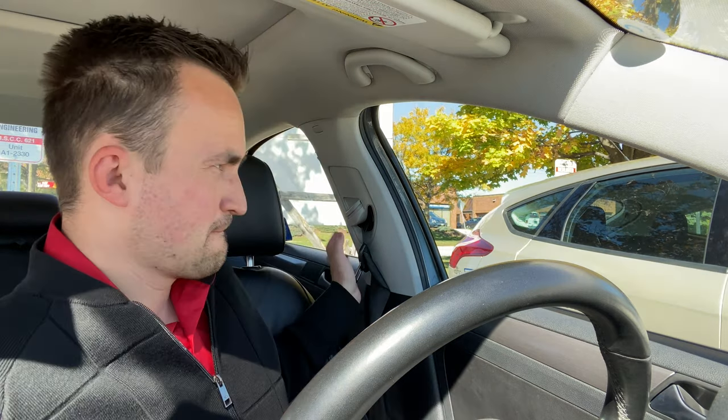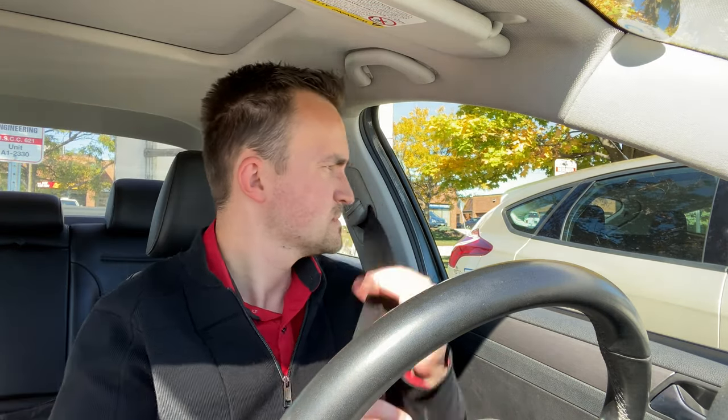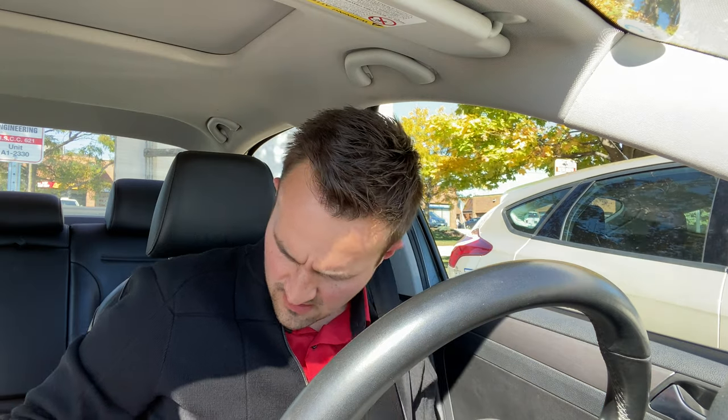Buckle up, then start your car. Put the handbrake down, put it in D, and show signal right. Let's begin the route.